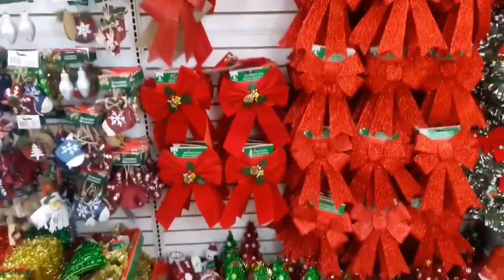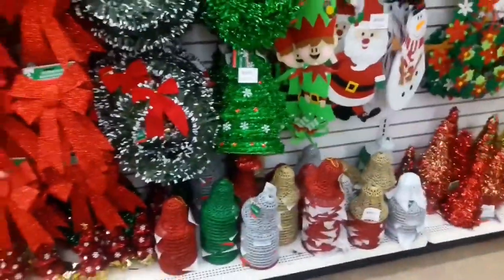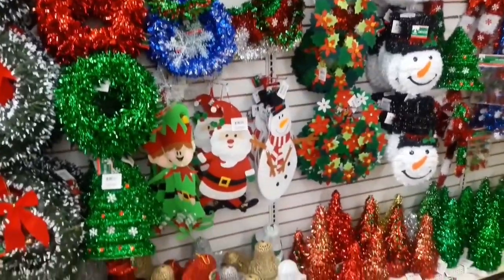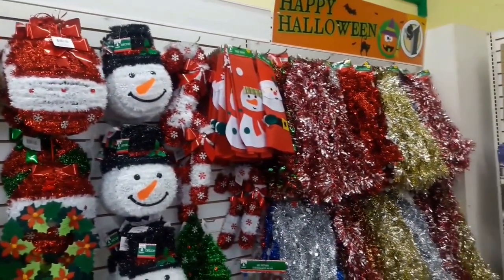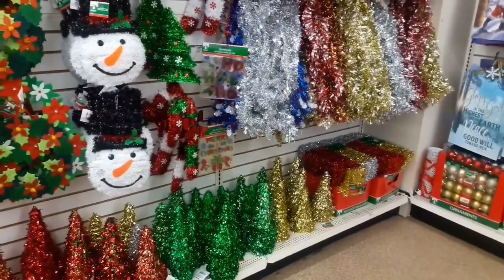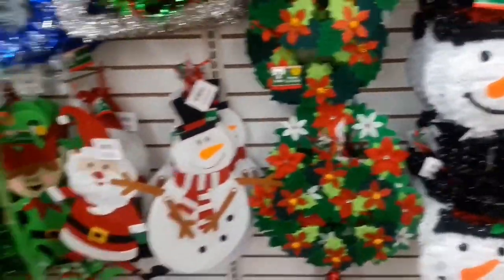We headed over to the decoration section. I was looking for some bows to possibly embellish garlands I already have, and their selection was pretty nice. I also liked the wreaths and other decorations for a door or a wall. They're very colorful with a pretty good variety — some things are more sparkly and some are more rustic, so you can probably find something to fit your taste. I'm really enjoying this felt wreath; I think it is simple and would look very nice on a tablescape.